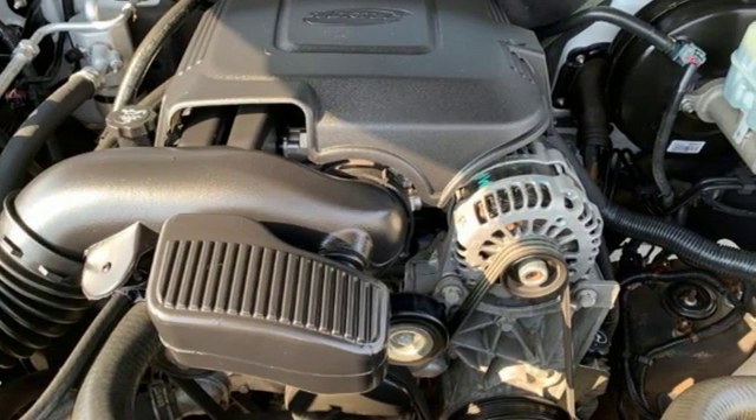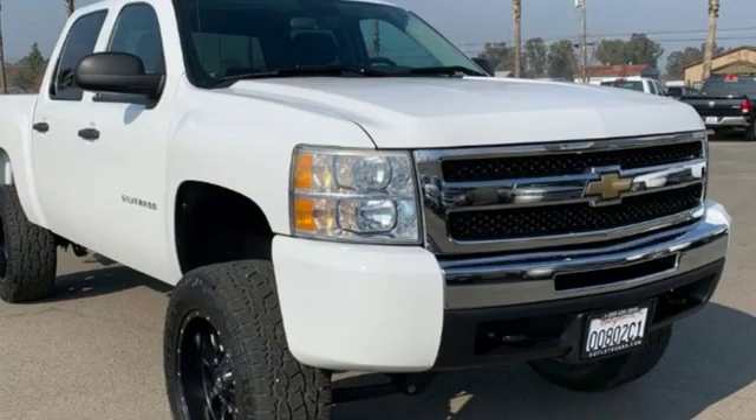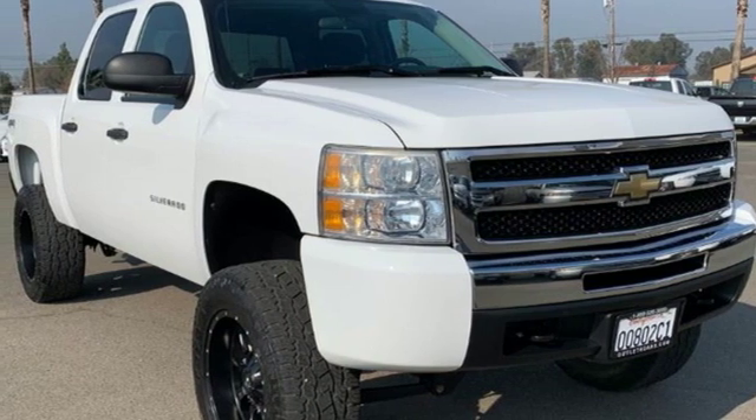Manual tilting steering column, automatic transmission, aluminum wheels, electronic shift on the fly, and V8 engine. Take it for a test drive today.